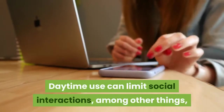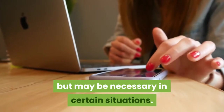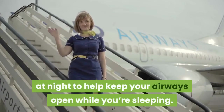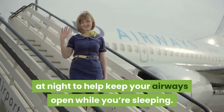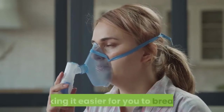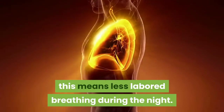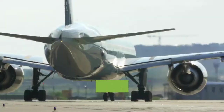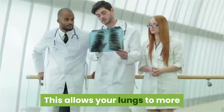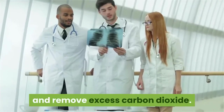Daytime use can limit social interactions but may be necessary in certain situations. Typically, you'll use a BiPAP machine at night to help keep your airways open while you're sleeping. This aids the exchange of oxygen with carbon dioxide, making it easier to breathe. For people with COPD, this means less labored breathing during the night, as the pressure in your airway encourages a steady flow of oxygen.